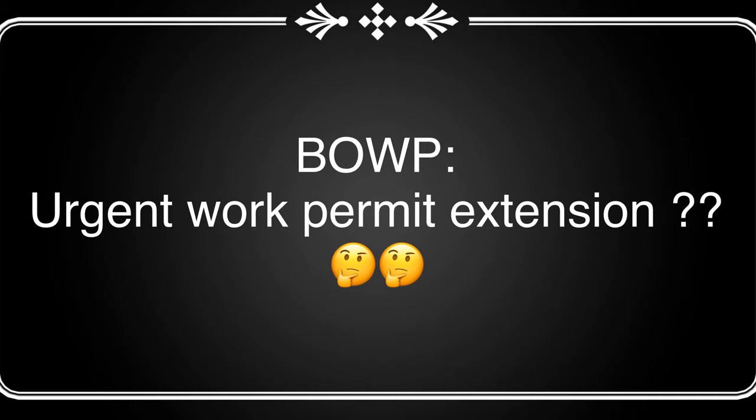Urgent work permit extension for emergency cases. This is quite complicated to explain, but I will try my best. I am going to share my own experience. My work permit was about to expire in March 2020, and so was my Canadian visa. My employer wanted me to travel overseas in the month of April. In order to travel and get back into Canada in April, I first had to extend my work visa, and in order to get a visa extension, I first had to get a work permit extension. This is where urgent work permit extension comes into the picture.